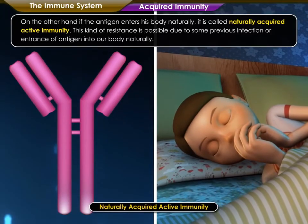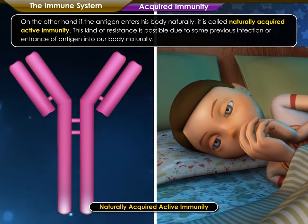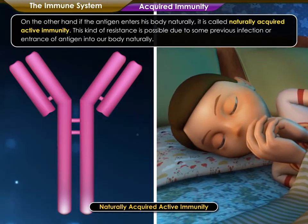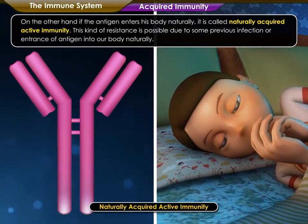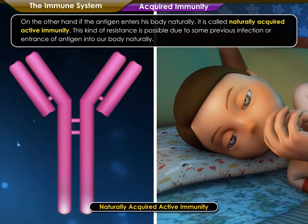On the other hand, if the antigen enters the body naturally, it is called naturally acquired active immunity. This kind of resistance is possible due to some previous infection or entrance of antigen into our body naturally.